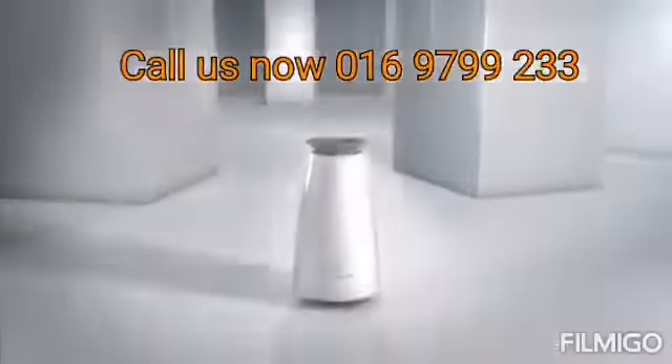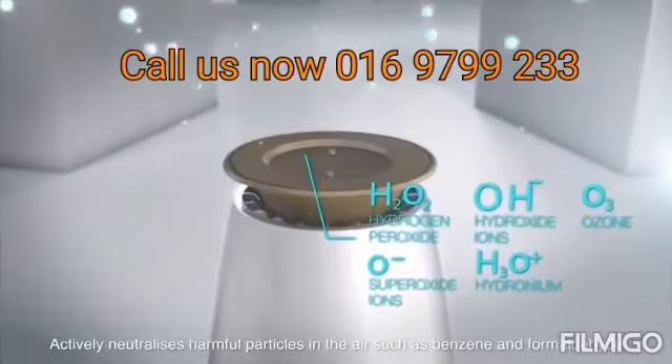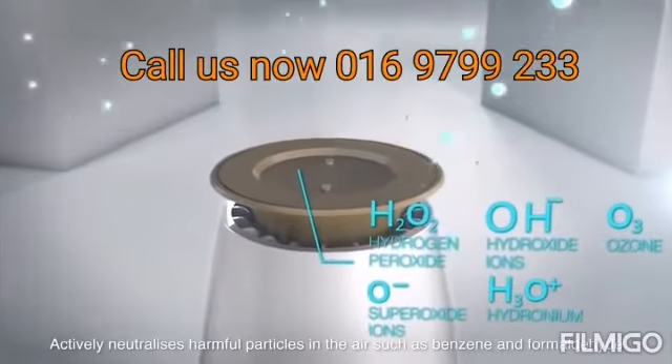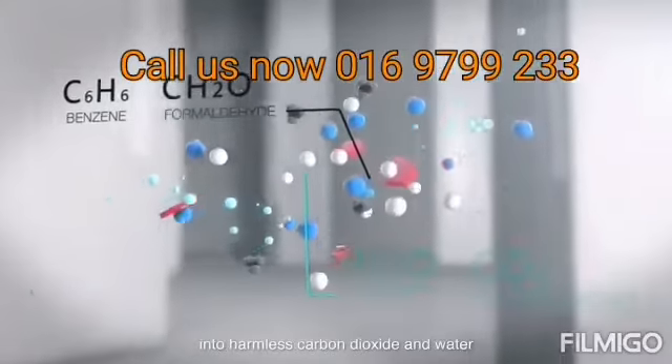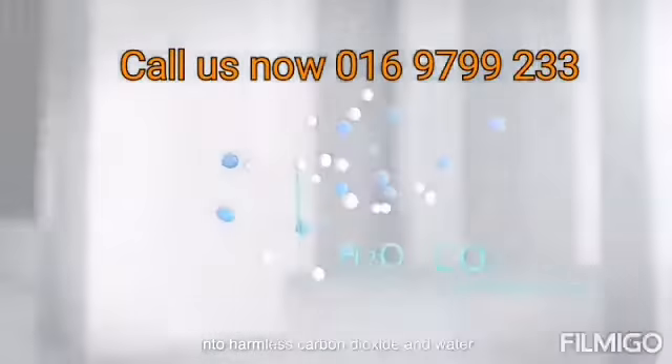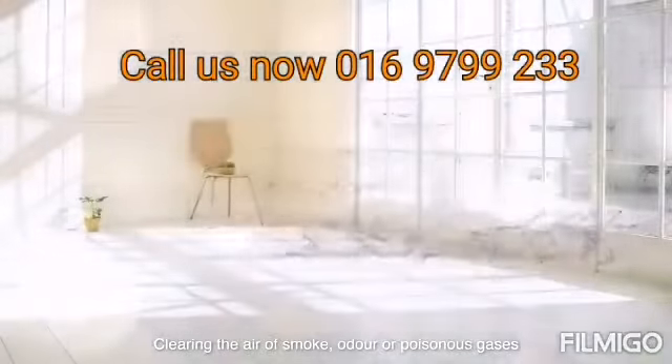The purification factors released by the Eco Heal Photosynthetic Tree actually neutralize harmful particles in the air — such as benzene and formaldehyde — into harmless carbon dioxide and water, clearing the air of smoke, powder, and poisonous gases.